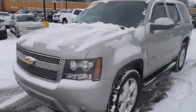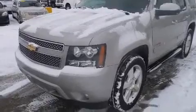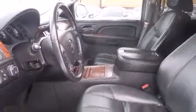Take command of the road in the 2007 Chevrolet Tahoe. It features an automatic transmission, four-wheel drive, and a powerful eight-cylinder engine.